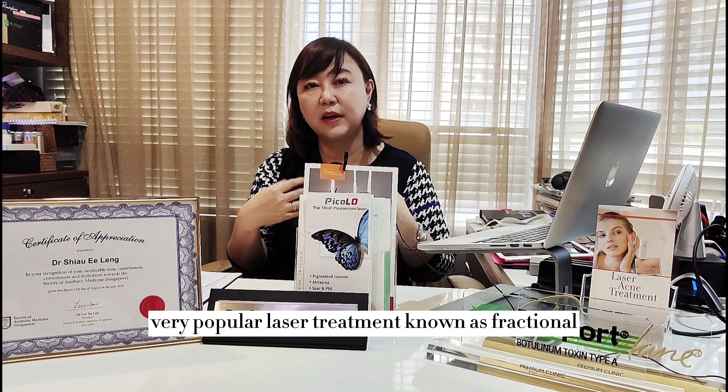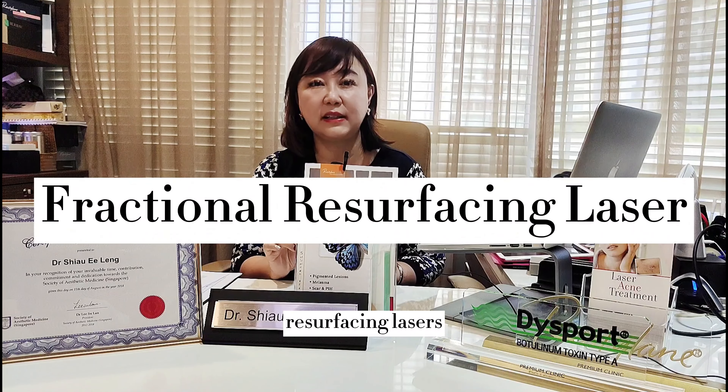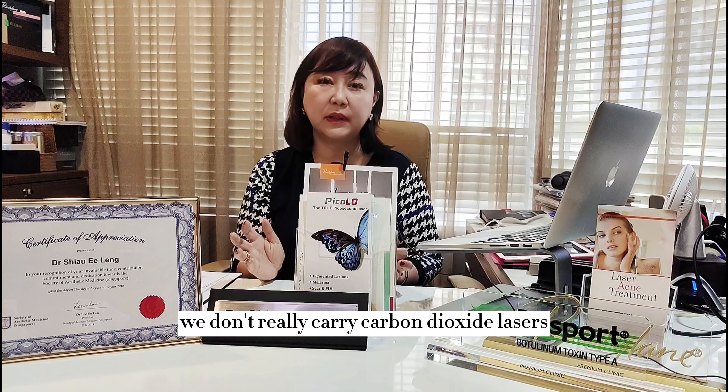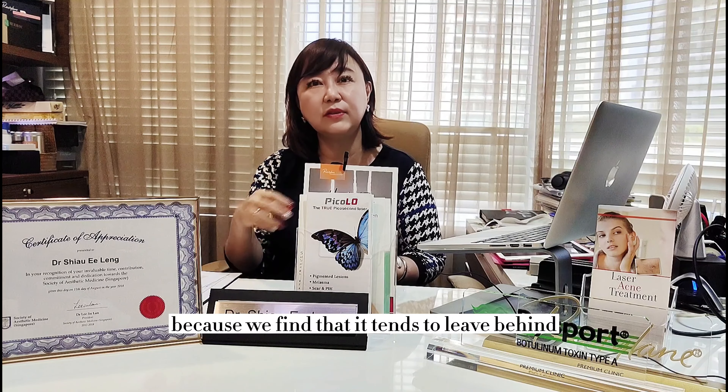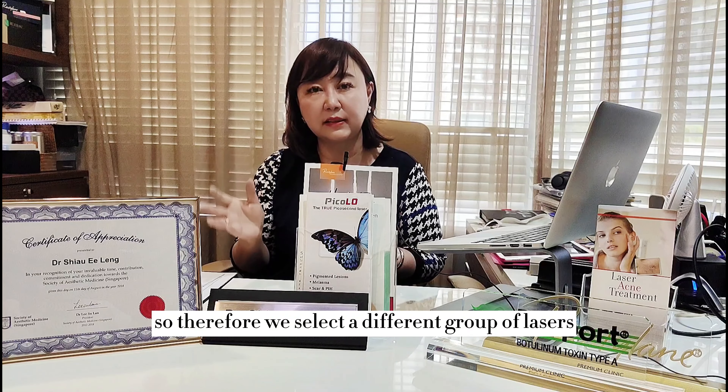Next, I'll talk about the popular treatment known as fractional resurfacing lasers. Over at CSK Clinics, we don't carry carbon dioxide lasers because they tend to leave behind post-inflammatory hyperpigmentation for our patients. Therefore, we select a different group of lasers.